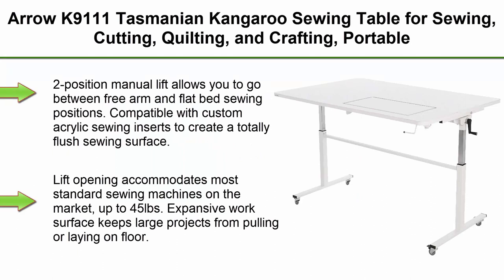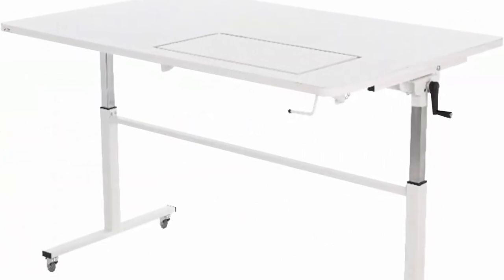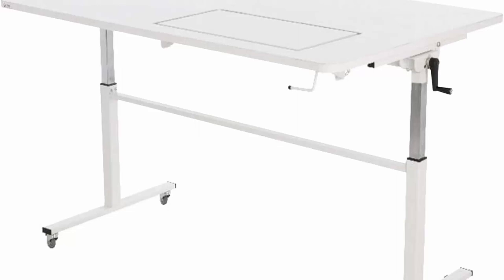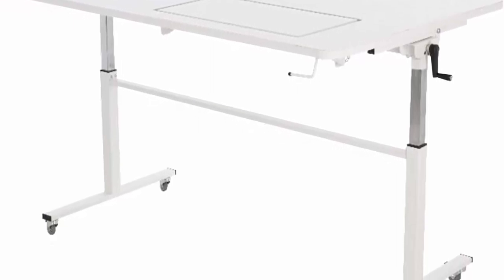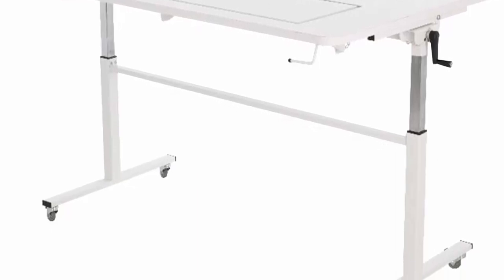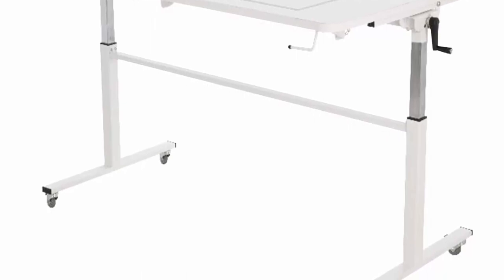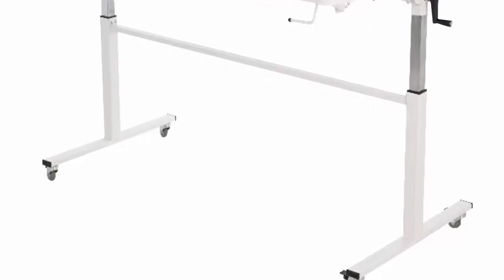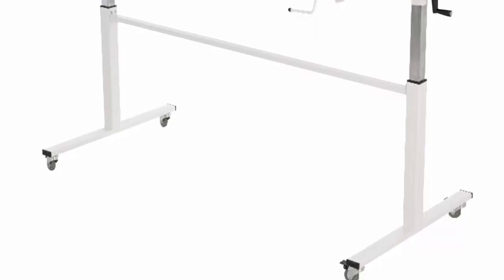Top 4: Aero K9111 Tasmanian Kangaroo Sewing Table for sewing, cutting, quilting, and crafting. Portable with wheels and lift, white finish. Two-position manual lift allows you to go between free arm and flat bed sewing positions. Compatible with custom acrylic sewing inserts to create a totally flush sewing surface. Lift type: manual. Lift opening accommodates most standard sewing machines on the market, up to 45 pounds. Transition from sitting to standing with the turn of a crank, moving table from 28 to 38 inches tall. Tabletop flips on its side with the pull of a pin, allowing table to be stored away or used as a design wall. Sturdy design with locking industrial casters for stability and easy mobility.